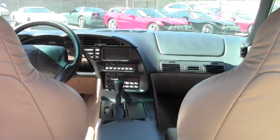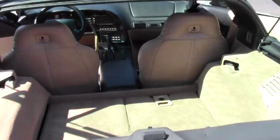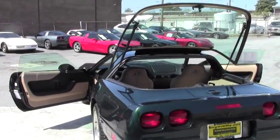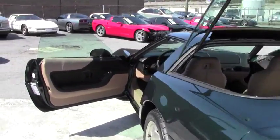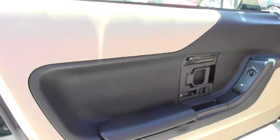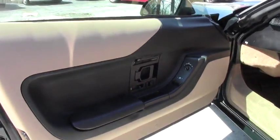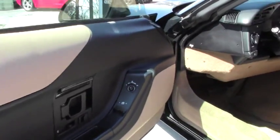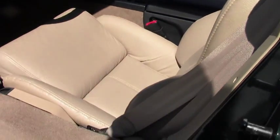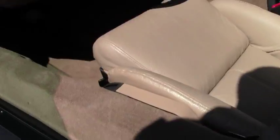I'm going to open it up for you to take a look inside. This car is clearly garage kept — it's been stored indoors. Beautiful, beautiful condition. Probably one of the nicest Corvettes I've ever seen. This is the Polo Green with the light beige interior — kind of a rare color combo.